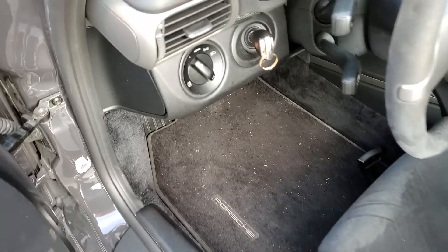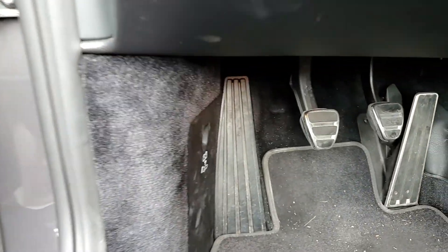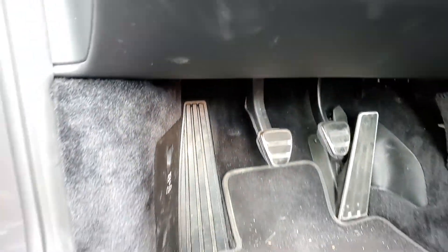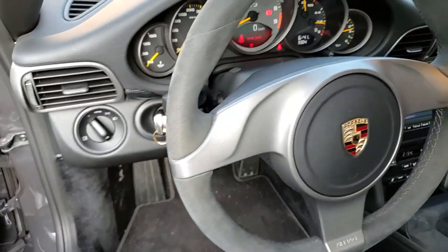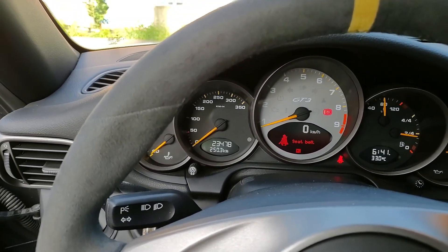We're just opening the front storage compartment and the engine compartment. I've already done a scan of the computers. You can see the mileage as well here.